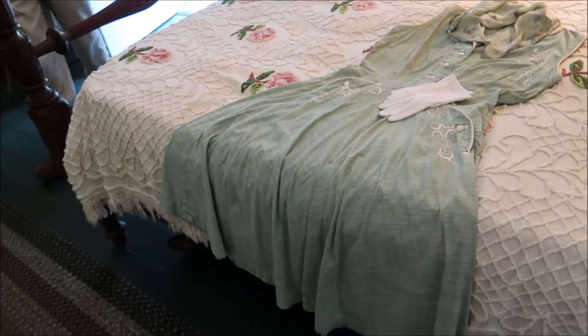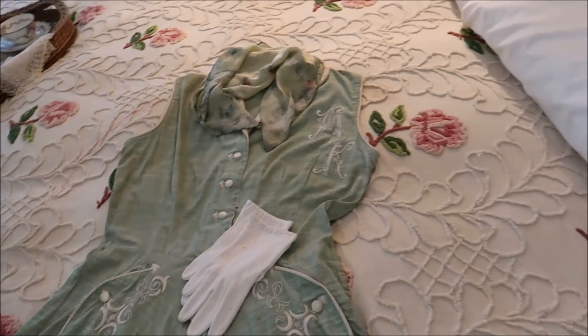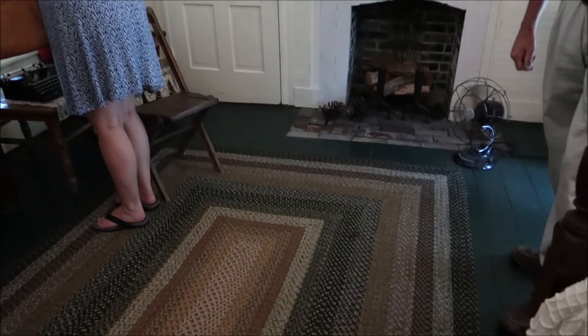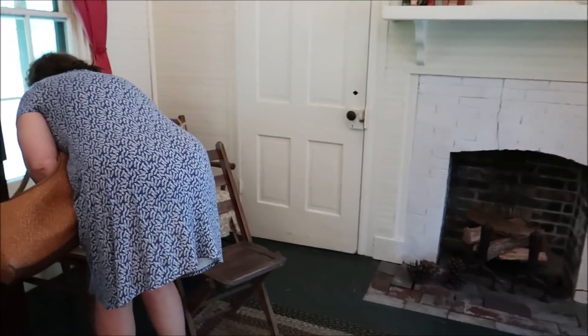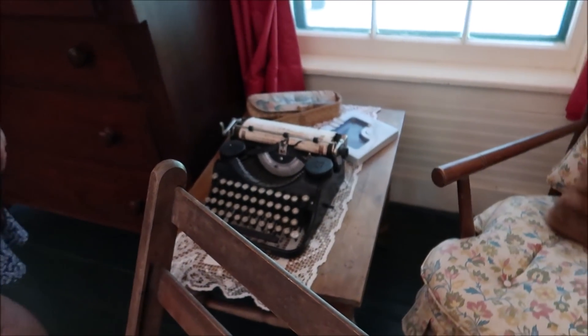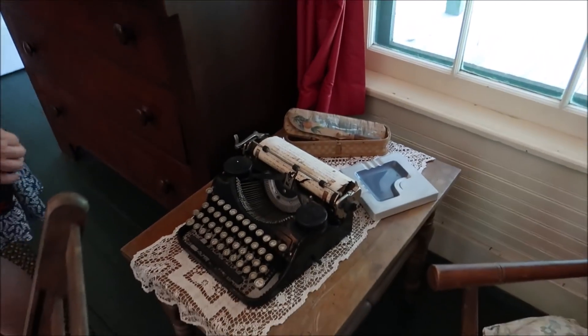He came from Union Springs, Alabama, and wanted to become a hotel man, so he headed to Florida and got tangled up at Barbary Walls. Now, the typewriter — the paper and typewriter here are not hers. None of her typewriters have been located; no one knows where they are. But it is a real typewriter from that era — just not hers.